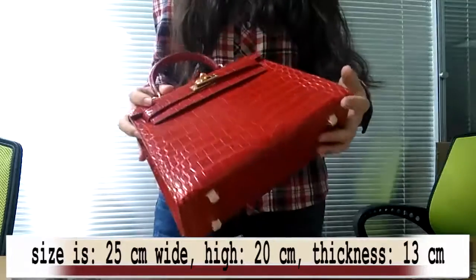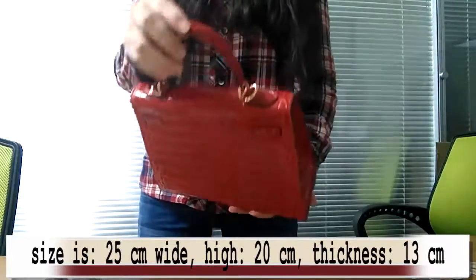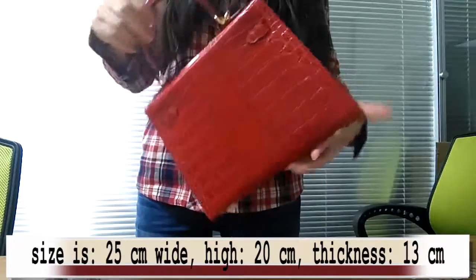The size is 25 cm wide, 20 cm high, and 13 cm in thickness.